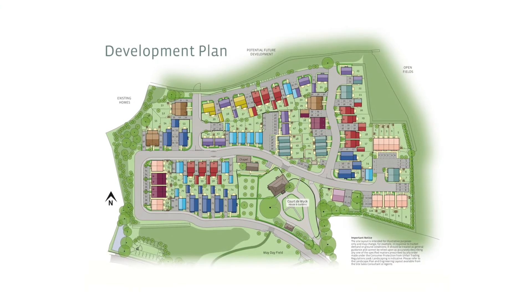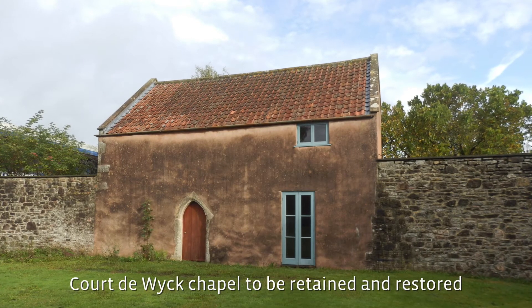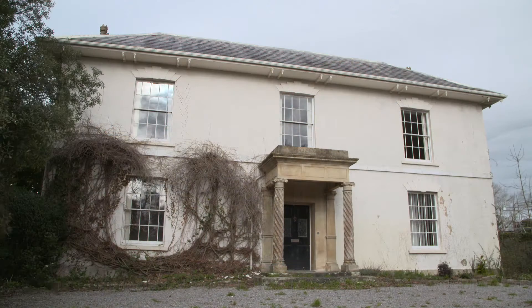Court de Wyck is very special to us here at Newland Homes because we are very fortunate to be nestled between the former chapel and the manor house.